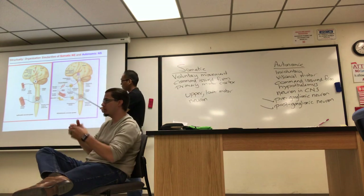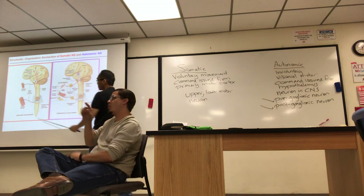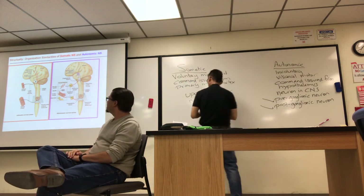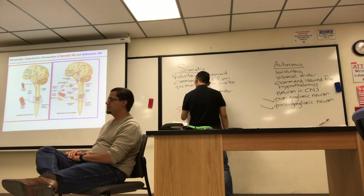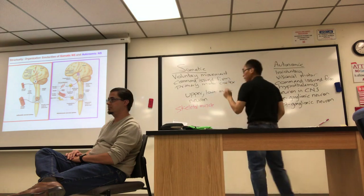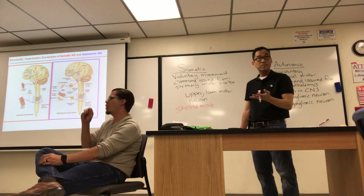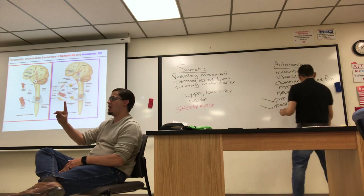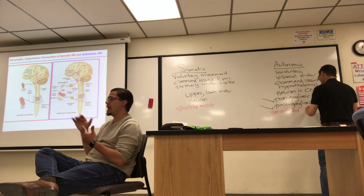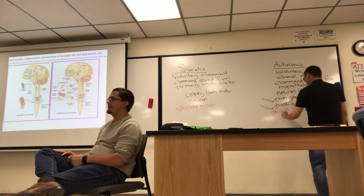The postganglionic cells actually innervate and stimulate the targets, and the targets are different. For the somatic nervous system, it's basically skeletal muscle. For autonomics, you can see a variety of things: smooth muscle, glands, and cardiac muscle. Which glands? Sweat glands, tear glands — basically in the head.